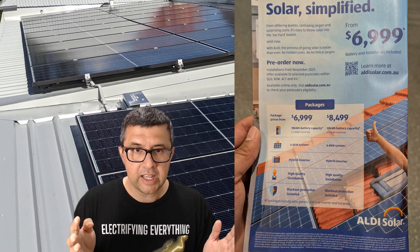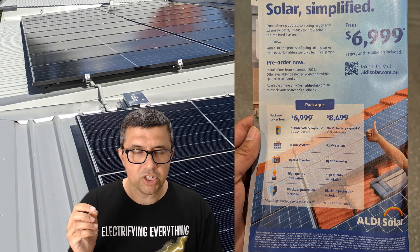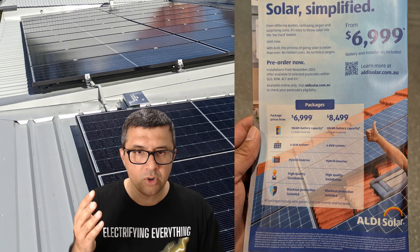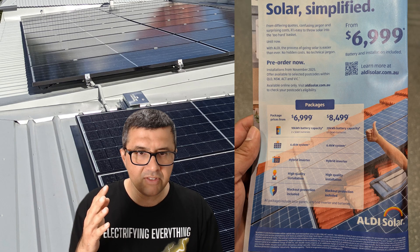What Aldi is offering is two packages available in selected metro areas across New South Wales, Victoria, Queensland and the ACT — basically the mainland eastern states and territory. Package one is $6,999 and gives you a 10 kilowatt hour battery (slightly less usable) and 15 440-watt panels for 6.6 kilowatts of solar panels in total, with a roughly 5 kilowatt hybrid inverter, which is pretty small. I'll get back to that later.